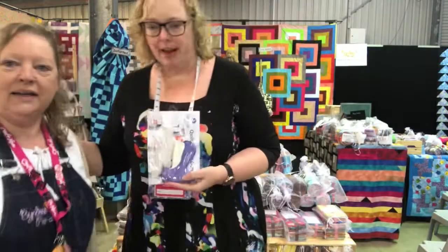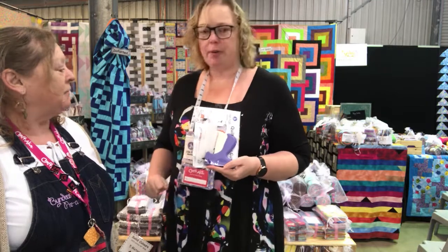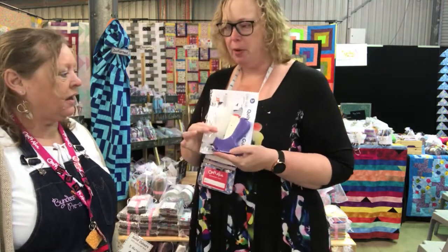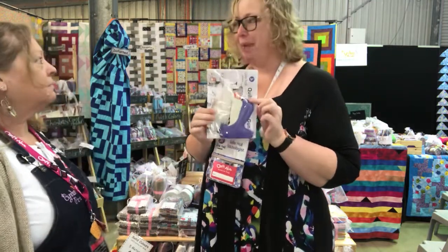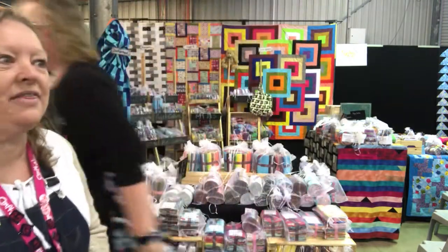Come on in, Julie. Good morning, Narelle. This weekend I am demoing continuous quilting in your embroidery hoop, and I'm showing you how you can avoid pinning your quilts with a quilt basting gun. Come and see Julie at site number 62.